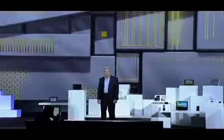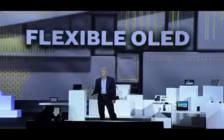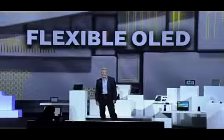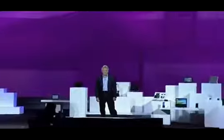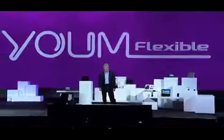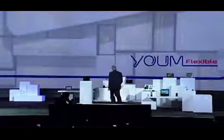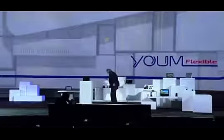Now, thanks to Samsung technology, they can be flexible as well. We're so confident about the market potential of flexible OLEDs that we're creating an entire new line of them under the Yume brand name. Yume doesn't just bend the rules of display technologies — it completely rewrites them. Take a look at this flexible OLED prototype our team was able to make.